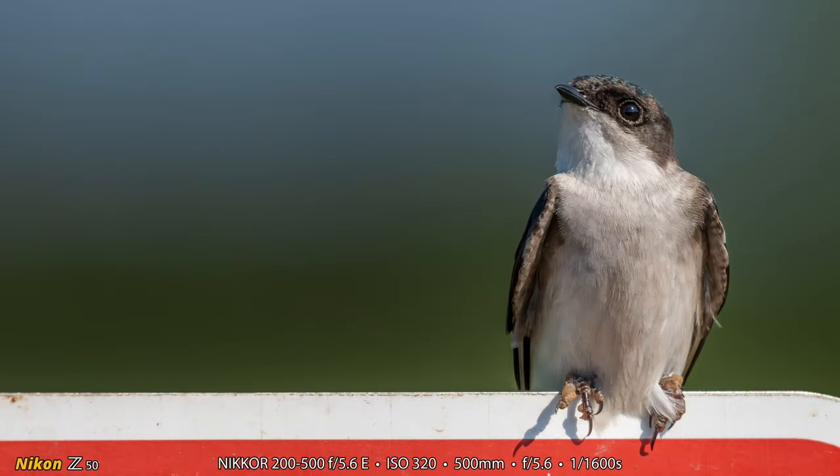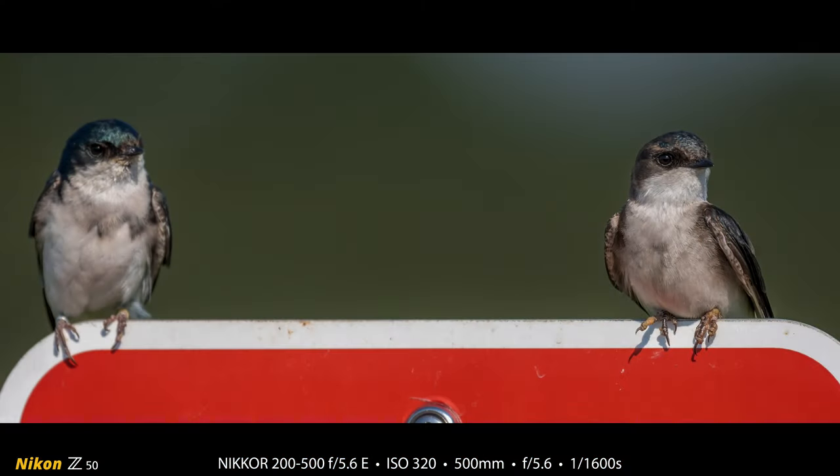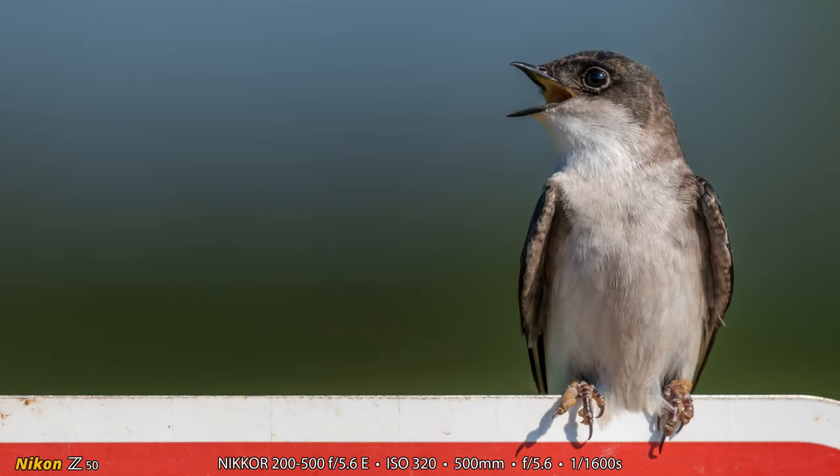So here is Heather's tree swallow photographs on that sign that she showed us. And this one is a juvenile, probably just hatched this year. Here is a photograph of the juvenile tree swallow and she's got it in focus. There's the adult on the left-hand side that has been banded, as you can see, and it is not in focus because she was focused on the juvenile. And here is a more close-up shot of the juvenile as it is singing there on the sign that made a great tree swallow perch.